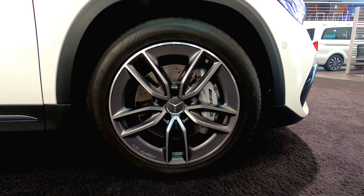The car we are checking out today is the Mercedes-Benz GLA 35 AMG version, and at first look we can clearly see that this car is looking much more sportier than the normal GLA version.